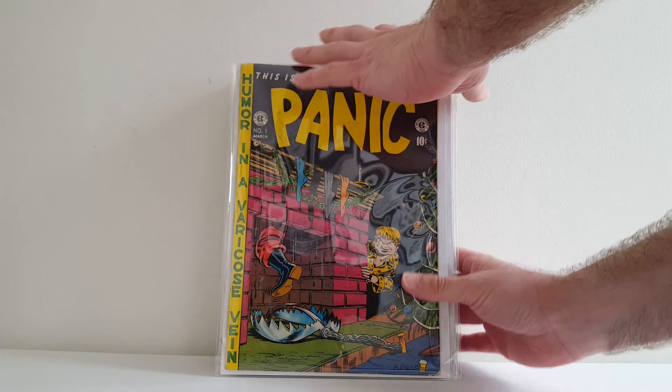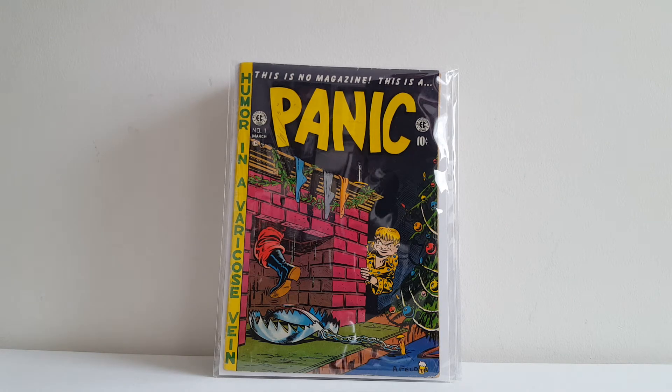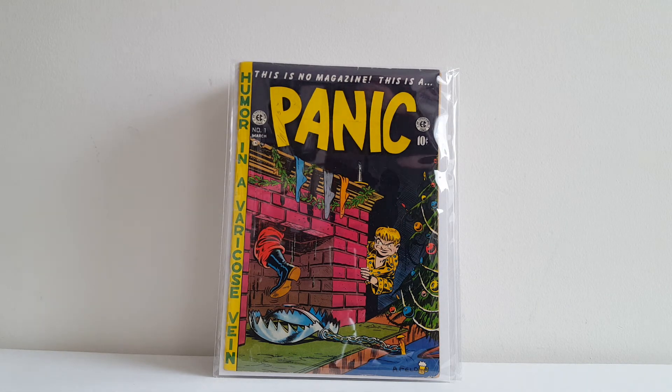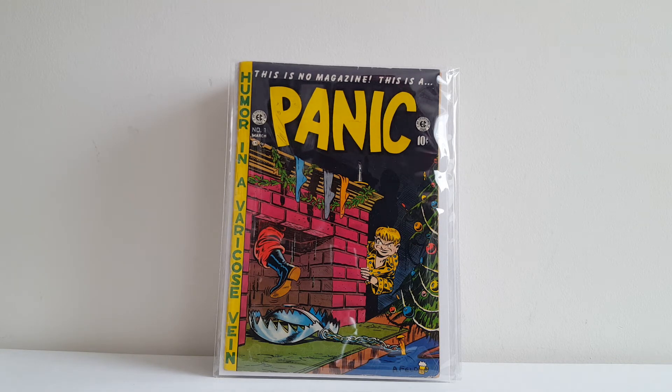Next up is Mad's companion title, Panic. I'm very happy to own these — I have the complete run of it. It only went 12 issues, but I have them all. Mad creator Harvey Kurtzman was dead set against EC publishing another Mad-type humor title, but William Gaines was like, hey, everyone's ripping off Mad and making money — why shouldn't we make double the money? Panic, even though short-lived, ended up being even more controversial than Mad Magazine. Very happy to have this copy of Panic number one with this Al Feldstein Christmas cover. With the holiday theme, there was a story inside where Santa's sleigh had a sign on the back that said 'just divorced,' and that pissed off a lot of parents in the 1950s.